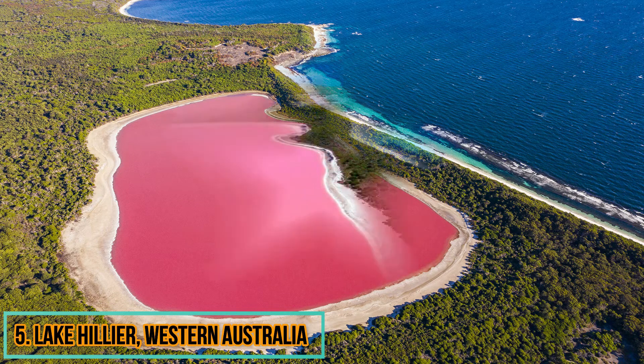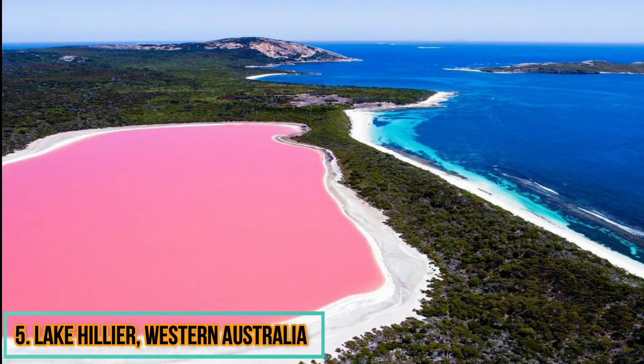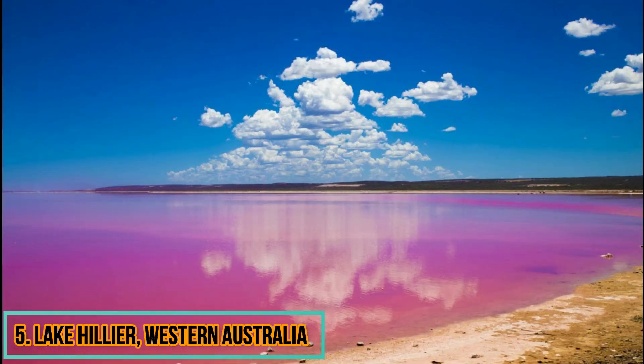This remarkable lake is on the largest of the islands in Western Australia's Recherche Archipelago. The lake keeps its deep pink colour year-round, which some scientists say is down to high salinity combined with the presence of a salt-loving algae species known as Dunaliella salina and pink bacteria known as Halobacteria.